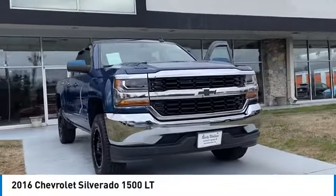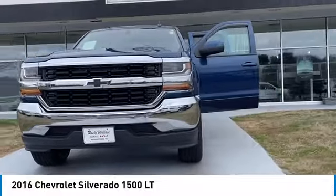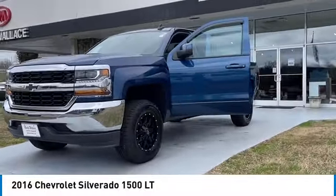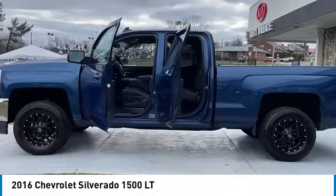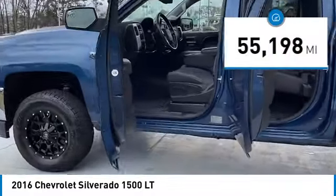You are going to love the 2016 Silverado 1500. The Chevy Silverado 1500 has the lowest cost of ownership of any full-size pickup. This vehicle has less than 60,000 miles.